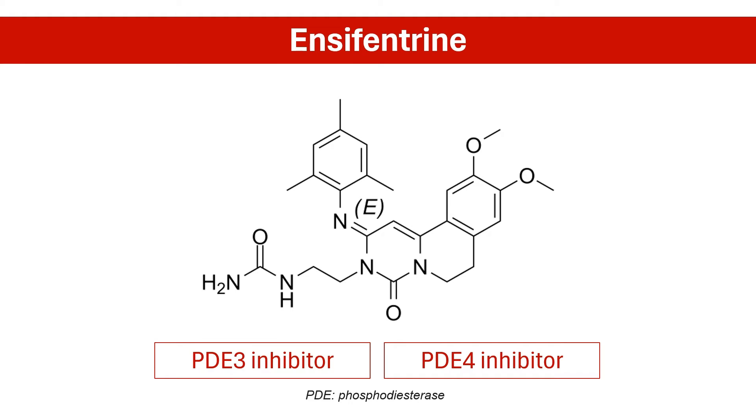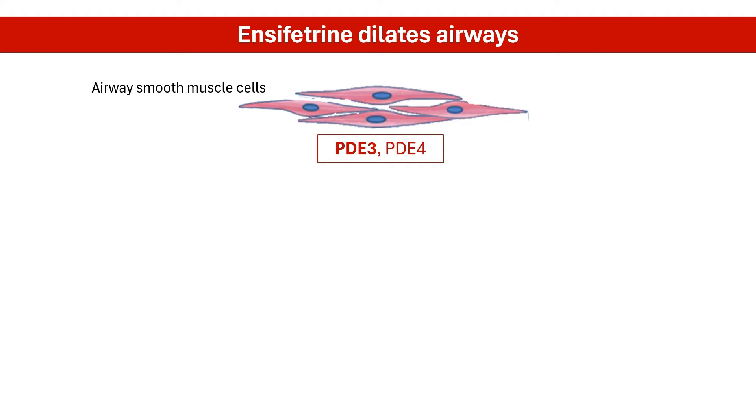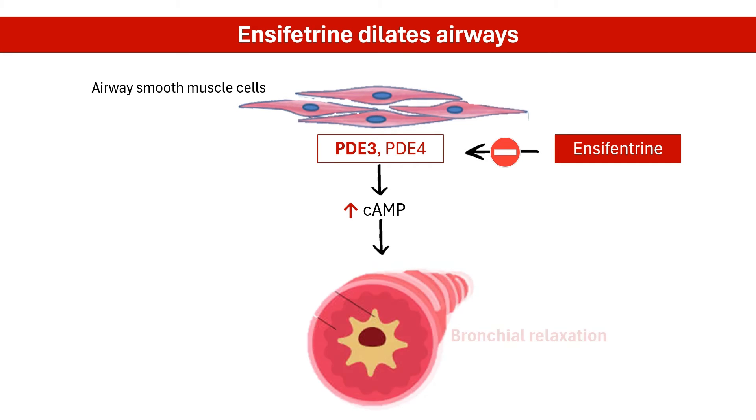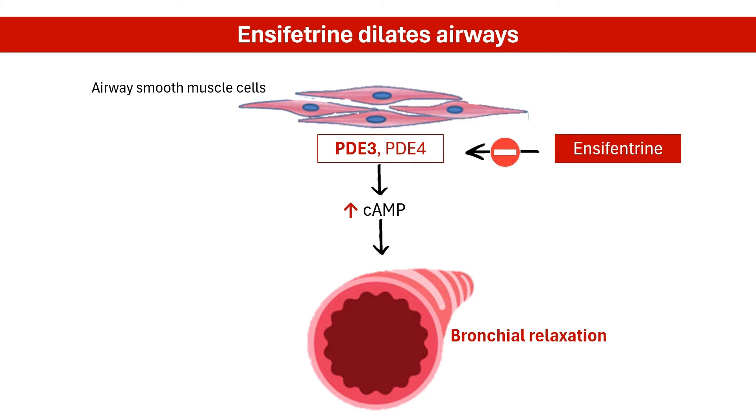Let's take a closer look at how this happens. Phosphodiesterase-3 is predominantly expressed in airway smooth muscle cells. It regulates cyclic adenosine monophosphate (cAMP) and cyclic guanosine monophosphate (cGMP) concentrations in airway smooth muscle, which mediates bronchial tone. Inhibiting phosphodiesterase-3 leads to increased levels of cAMP in airway smooth muscle cells, causing relaxation and bronchodilation, which improves airflow and eases breathing difficulties.